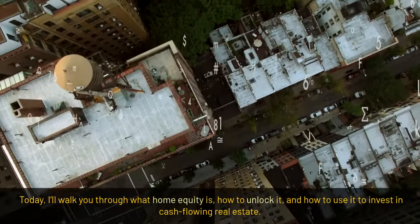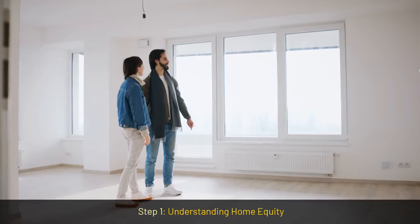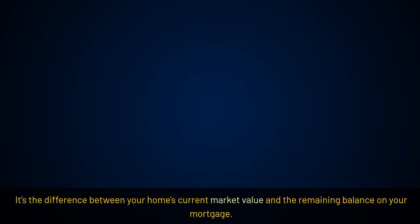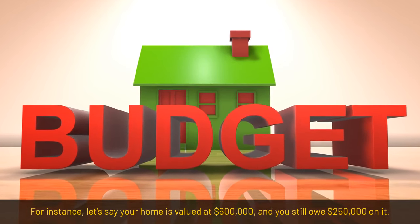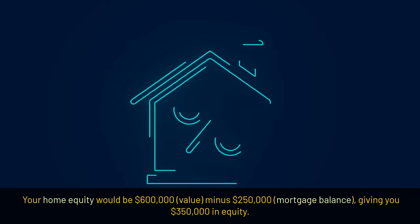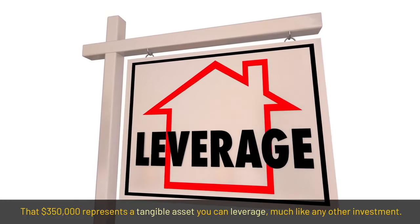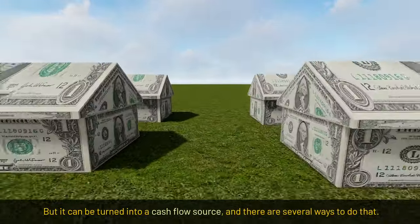Today I'll walk you through what home equity is, how to unlock it, and how to use it to invest in cash flowing real estate. Let's get that money working for you. Step 1: Understanding home equity. Home equity is essentially the portion of your home's value that you fully own — it's the difference between your home's current market value and the remaining balance on your mortgage. For instance, let's say your home is valued at $600,000 and you still owe $250,000 on it. Your home equity would be $600,000 minus $250,000, giving you $350,000 in equity. That $350,000 represents a tangible asset you can leverage much like any other investment. Home equity isn't cash in your hand yet, but it can be turned into a cash flow source.